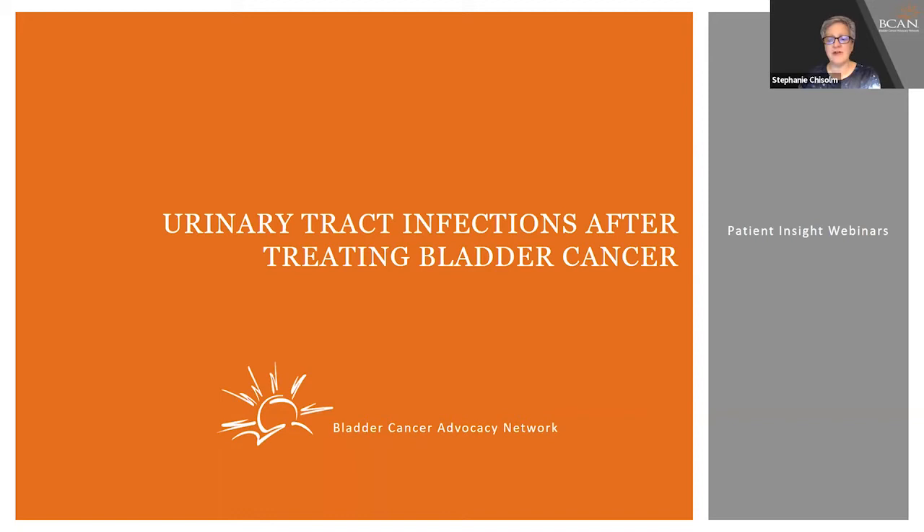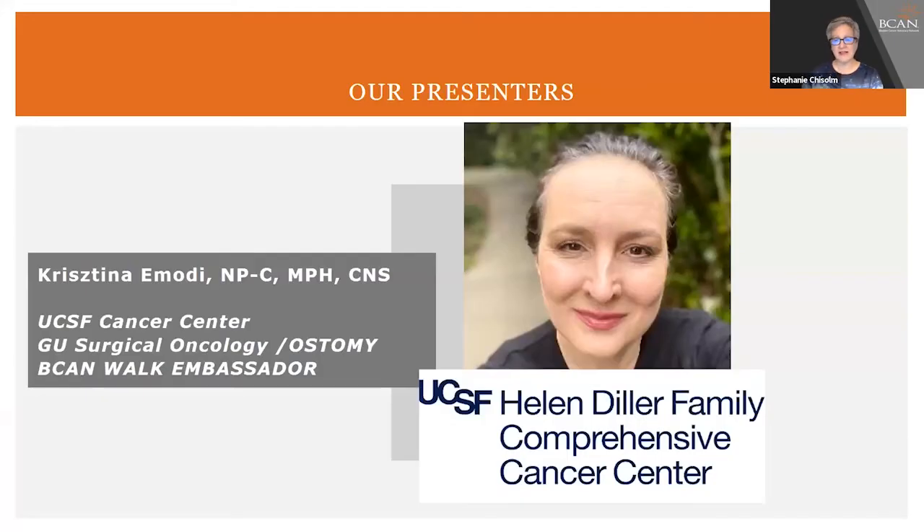Hello and welcome to this webinar on urinary tract infection after radical cystectomy, a patient insight webinar from the Bladder Cancer Advocacy Network. Urinary tract infections can occur even after bladder removal, and untreated urinary tract infections can turn into very serious problems and need immediate care. BCAN is delighted to welcome nurse practitioner Christina Imoti from the University of California, San Francisco for a discussion of UTIs after bladder removal.